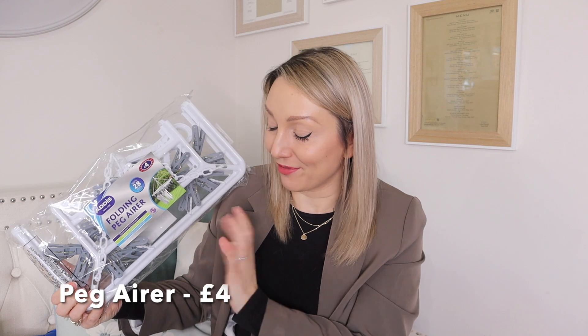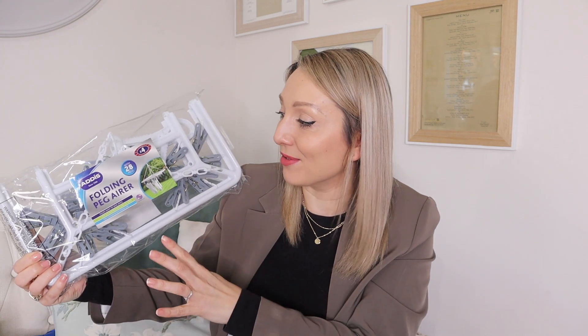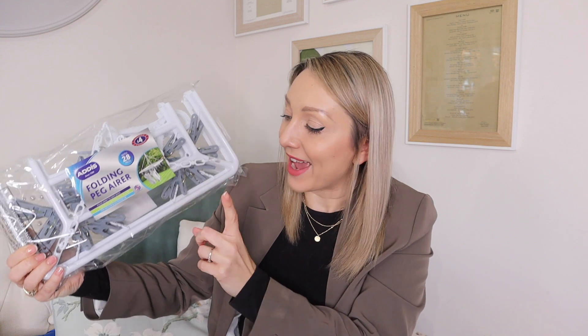I got a folding peg airer — I've been wanting this for ages! I used to try and find one in my B&M and they never had one, which was so frustrating. I finally saw it for £4. Especially now the weather's getting nicer and we can hang the washing out more, this is ideal for hanging underwear and socks.